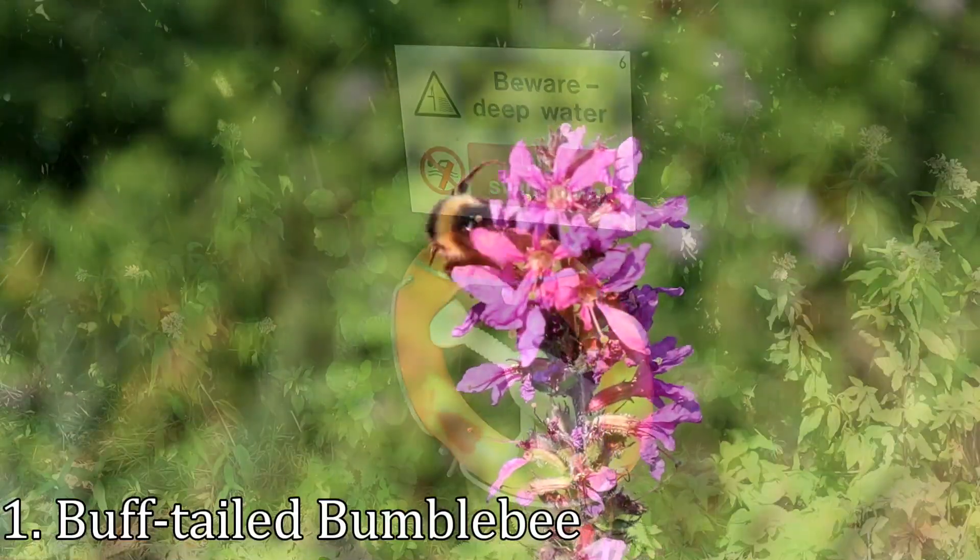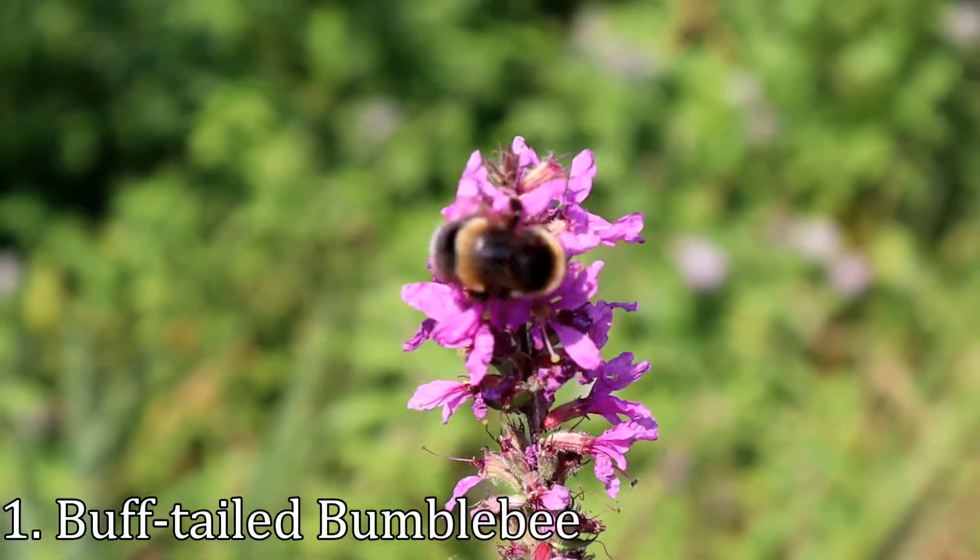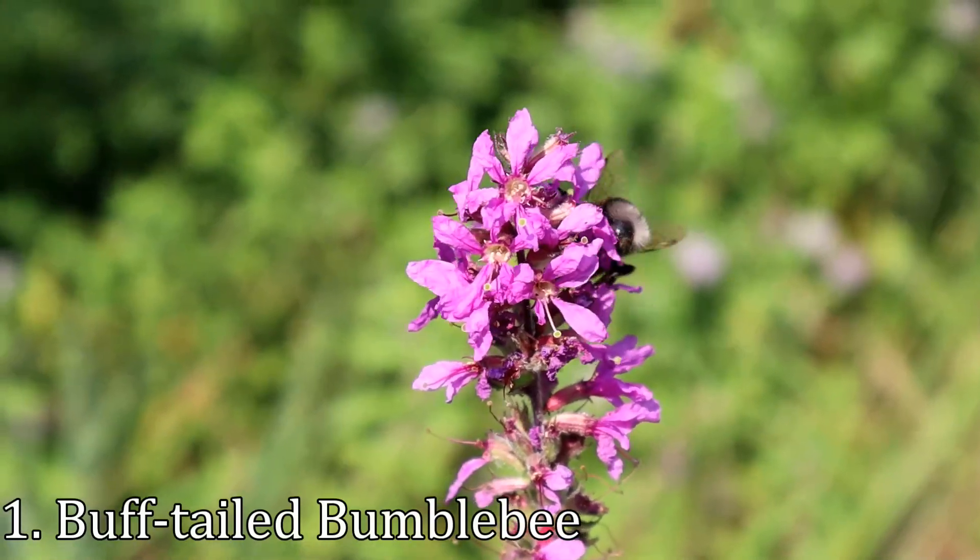There were several bee, wasp and fly species about today, some easier to identify than others, like this buff-tailed bumblebee.